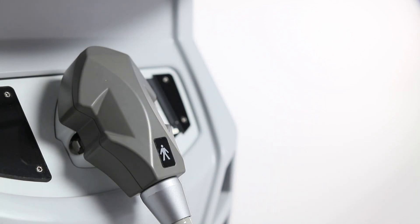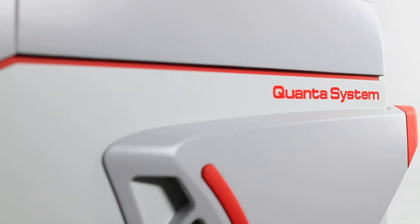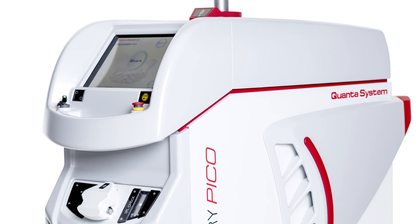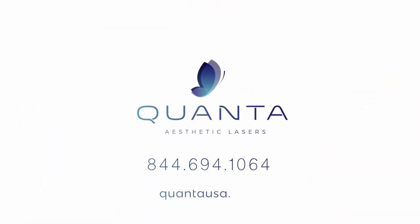At Quanta, we don't just offer advanced laser technology — we supply your practice with marketing support too, bringing more patients to your door and more revenue to your practice. If you're ready to get more from your laser technology, learn more about the Quanta Discovery by calling us at 844-694-1064 or going to QuantaUSA.com.